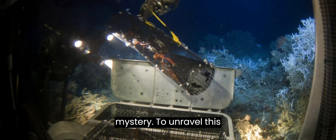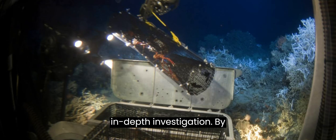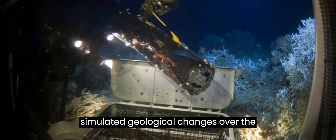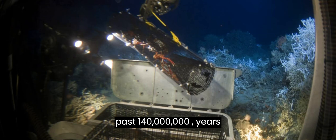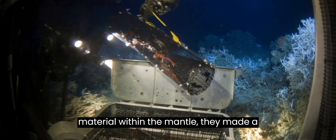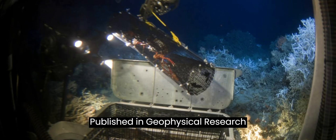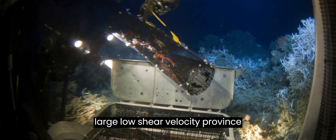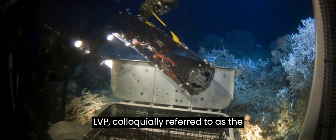To unravel this enigma, researchers embarked on an in-depth investigation. By analyzing various computer models that simulated geological changes over the past 140 million years — incorporating the movement of Earth's tectonic plates and the flow of molten material within the mantle — they made a groundbreaking discovery. Published in Geophysical Research Letters, their study unveiled that the IOGL is linked to a distinctive mantle structure combined with a neighboring disturbance beneath Africa, known as a large low-shear-velocity province, or LLSVP, colloquially referred to as the African blob.